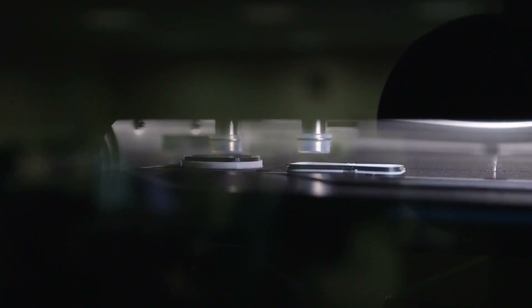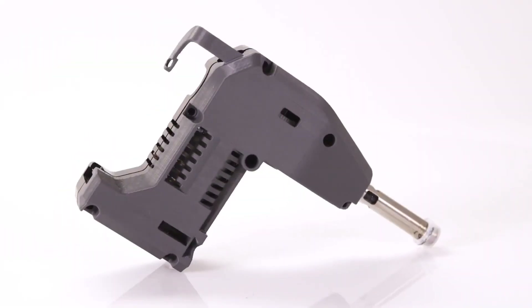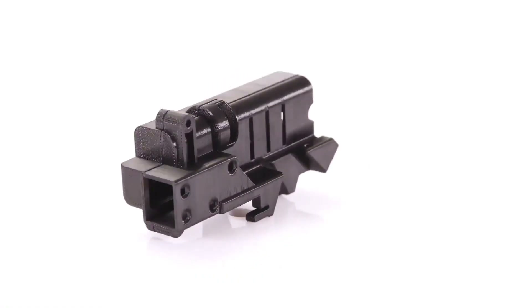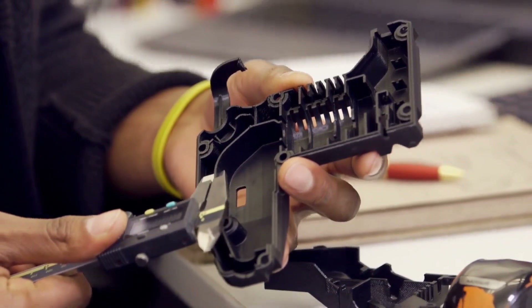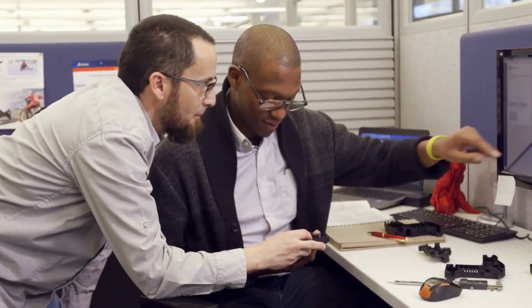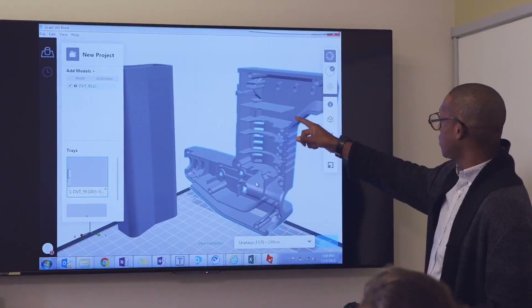An example of this is design communication — anytime a prototype has to be made to show a team how a part will function, how it will look, or how it will feel. That falls under design communication. It's less functionality-driven and more about fit and finish.